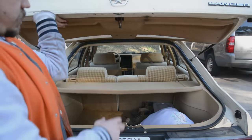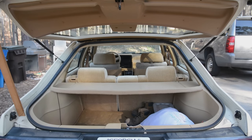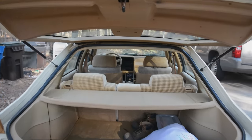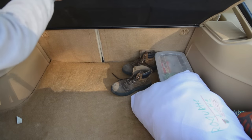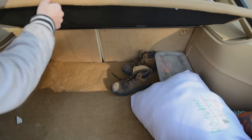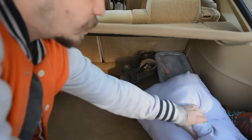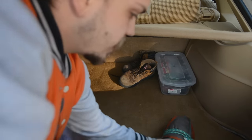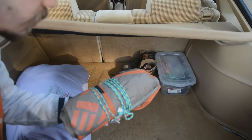The trunk does not stay up by itself, so I have this piece of wood. Back here is where I keep all of my emergency kit. I have some work boots. I have my Kelty Noah 9 tarp with stakes — it's a square 9 foot by 9 foot tarp.